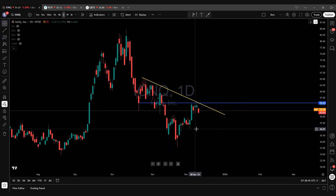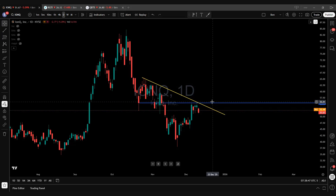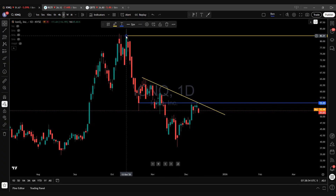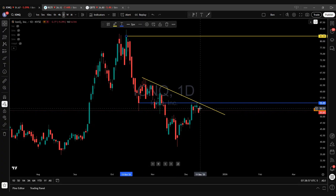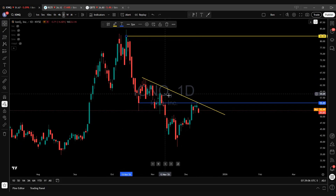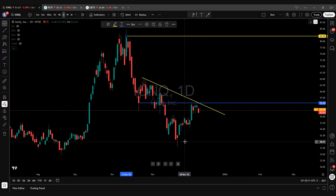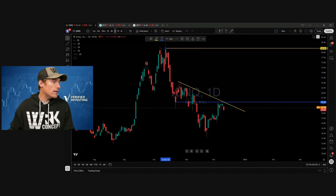If we can continue this pattern — pivot high, higher low, higher high, higher low — you could even come back and get to this gap fill at $81.92. Keep this on your radar. This would be a great entry price with a stop out below this low pivot. If you take out $45.36 on a daily closing basis, this upward pattern would be negated. I think the bottom is in and we have much more momentum to the upside.